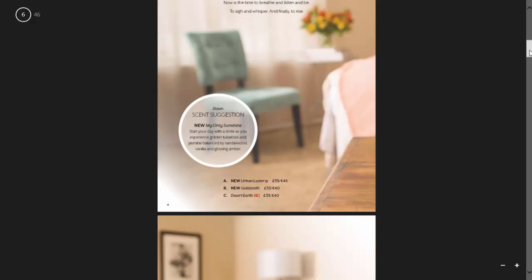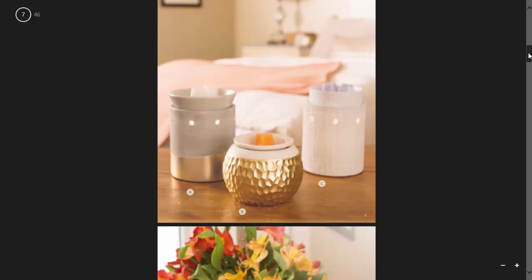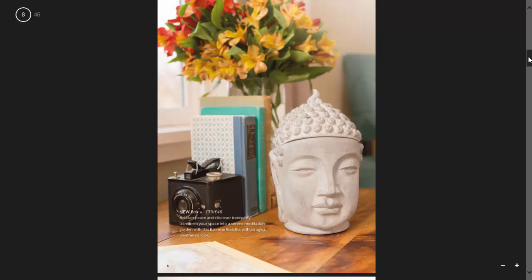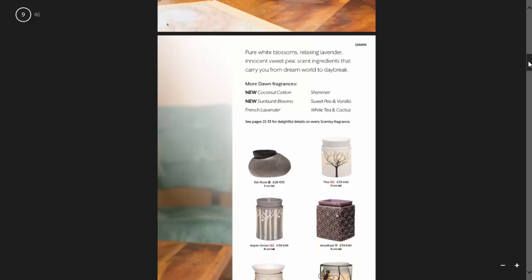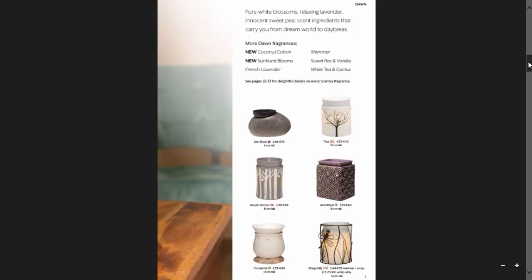They've got a scent suggestion here of My Only Sunshine for dawn, and then they're showing the new warmers Urban Lustre, Goldsmith, and Desert Earth. Then here's one of our new warmers called Bally — I quite like this one. We're still in the dawn section and they give you some fragrances like Coconut Cotton, Sunburst Blooms, Shimmer, and other ones.